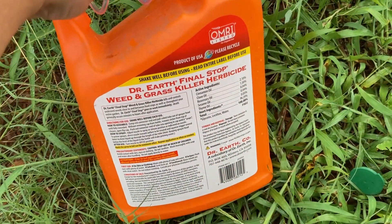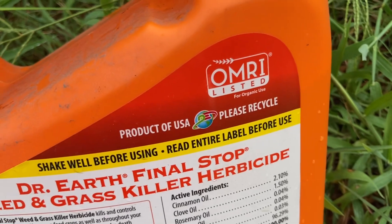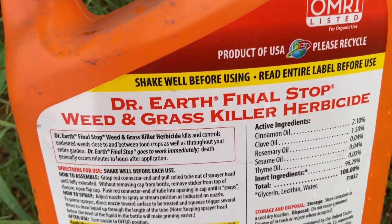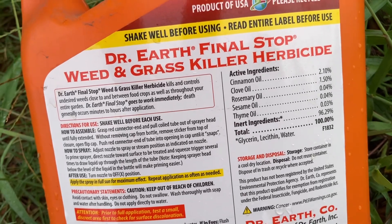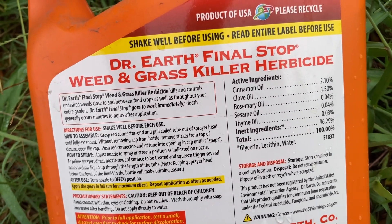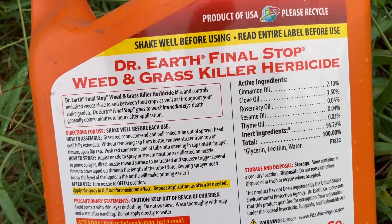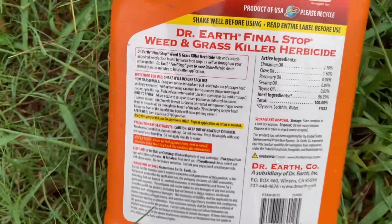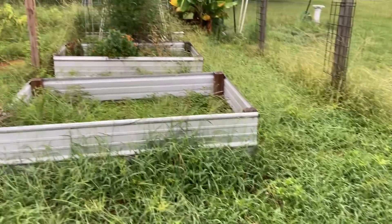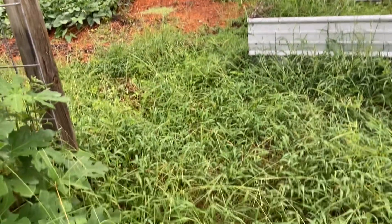All right, I'm going to give you all a closer look at this label. You can see it's OMRI listed. The active ingredients are cinnamon oil, clove oil, rosemary, and sesame. The base is glycerin, lecithin, and water. I guess the question is, where on earth do I start?